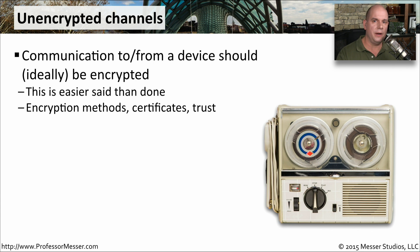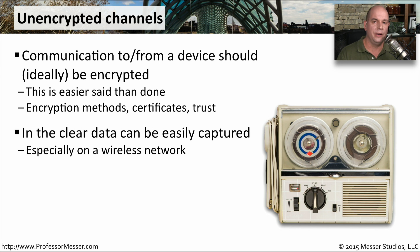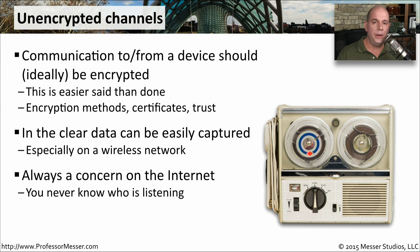If you're communicating to a device over the network, you should ideally be using protocols that encrypt the data. You don't want to send information in the clear across the network — it is very easy to gather information sent over wired or wireless networks. This is not simple to implement; it requires planning and a certificate authority, with certificates on your web servers. But that hard work results in a very secure channel, especially on open wireless networks in coffee shops, hotels, and conference centers where someone may be listening in on your conversations.